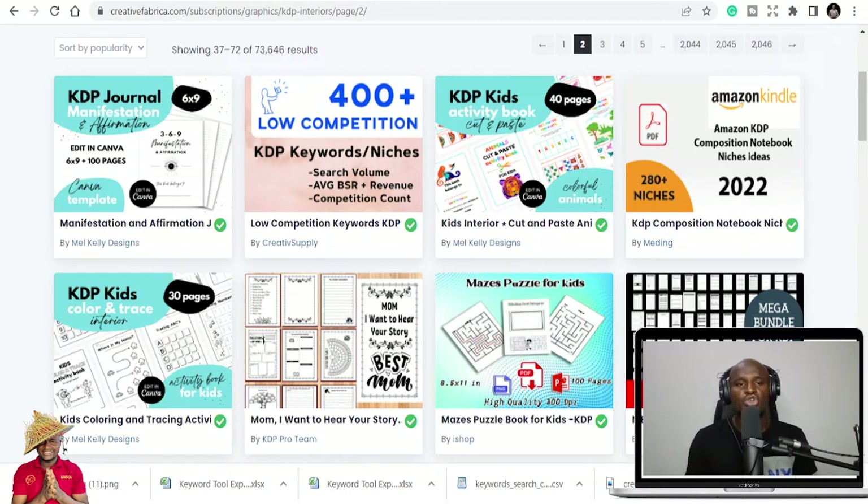If you are new to this and you don't know what KDP low content is, it's basically selling planners, notebooks, calendars, logbooks, and journals on Amazon. You can sell a lot of things on Amazon low content where you can use just one interior to publish close to 20 different books in different niches. So let's go straight to some of the niches I'll be sharing with you today.